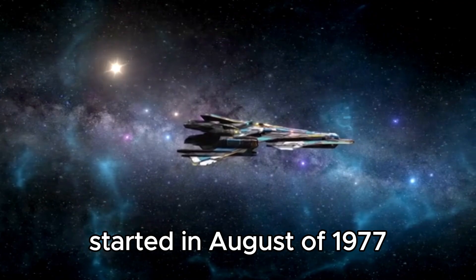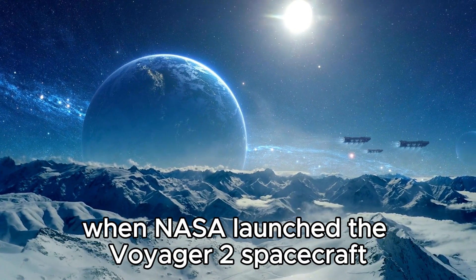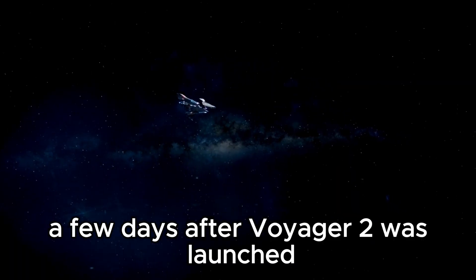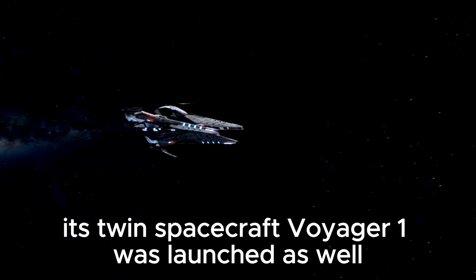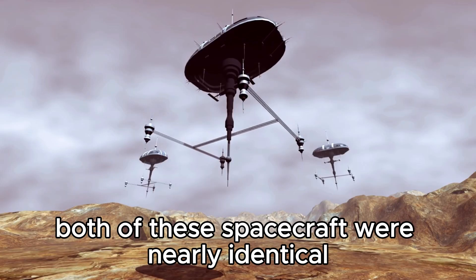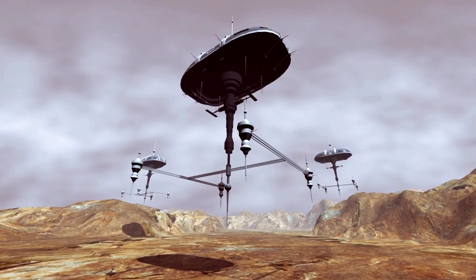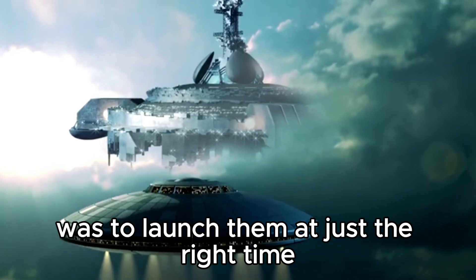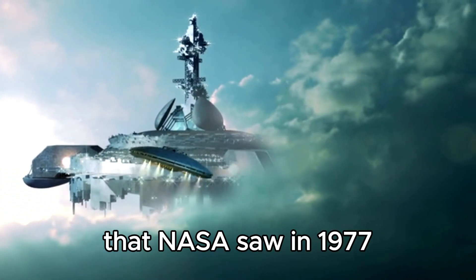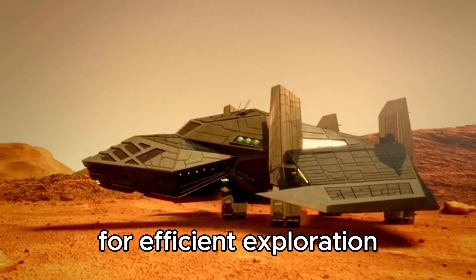The history of the Voyager program started in August of 1977, when NASA launched the Voyager 2 spacecraft to encounter Jupiter and Saturn before making its way to Uranus and Neptune. A few days after Voyager 2 was launched, its twin spacecraft, Voyager 1, was launched as well. Both of these spacecraft were nearly identical — they weighed about the same as a small car. The most important part of this whole mission was to launch them at just the right time. There was a unique window of opportunity that NASA saw in 1977 where the planets of interest were perfectly aligned for efficient exploration.